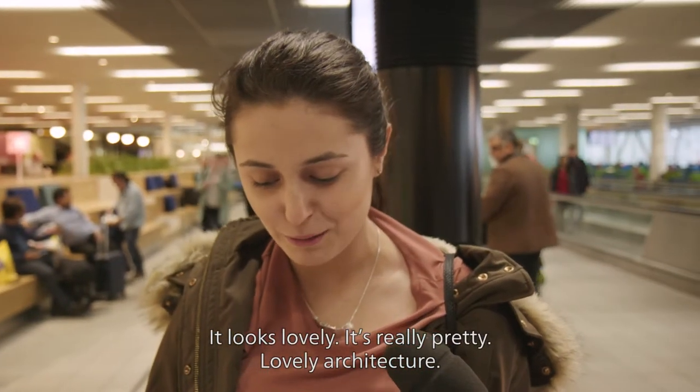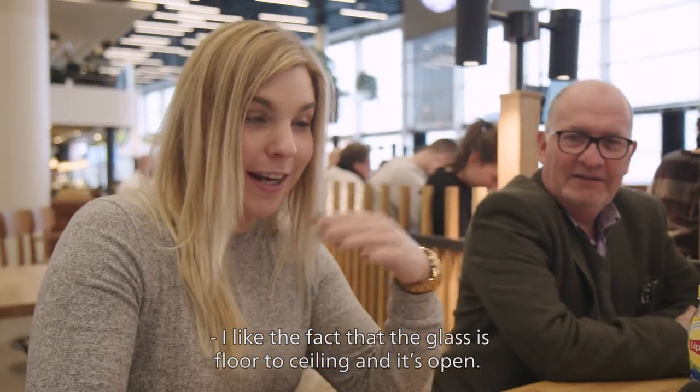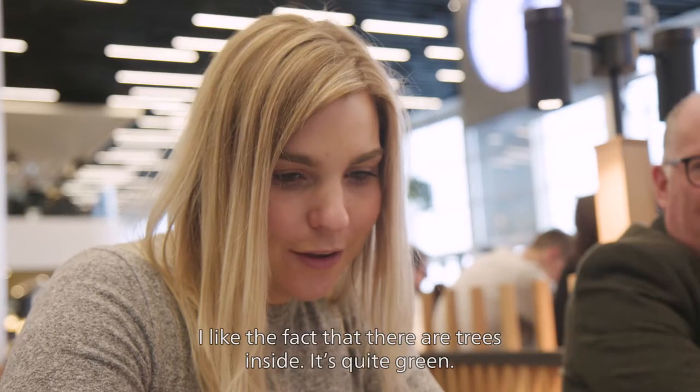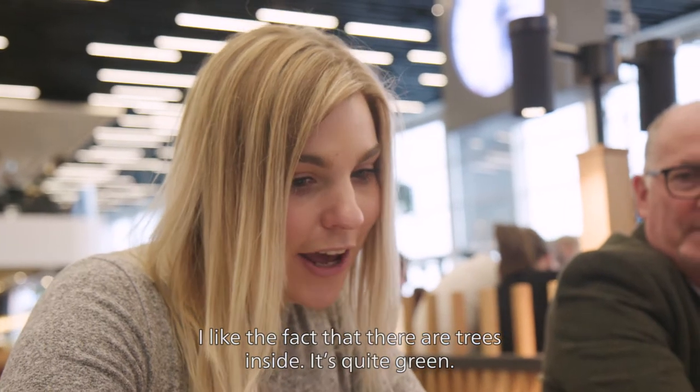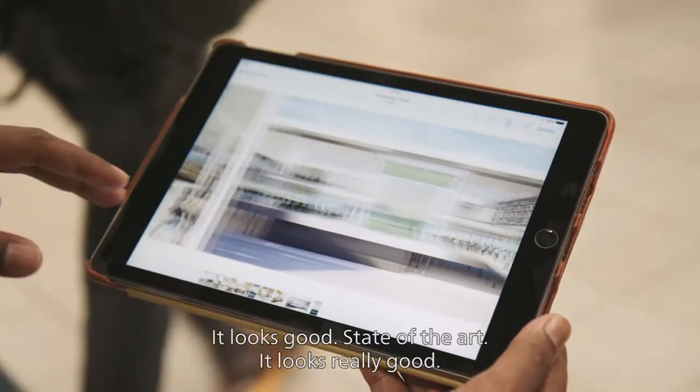It looks lovely, it's really pretty. Lovely architecture. I like the fact that the glass is floor-to-ceiling and it's open. I like the fact that there's trees inside and it's quite green. It looks good — state-of-the-art, but it's really good.